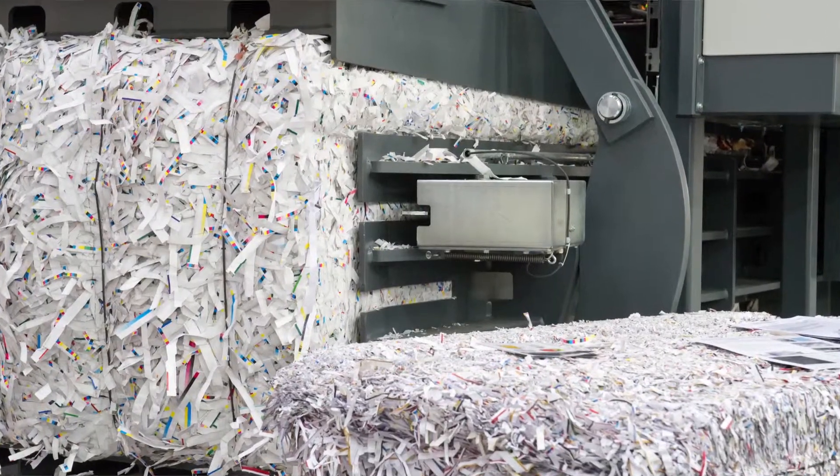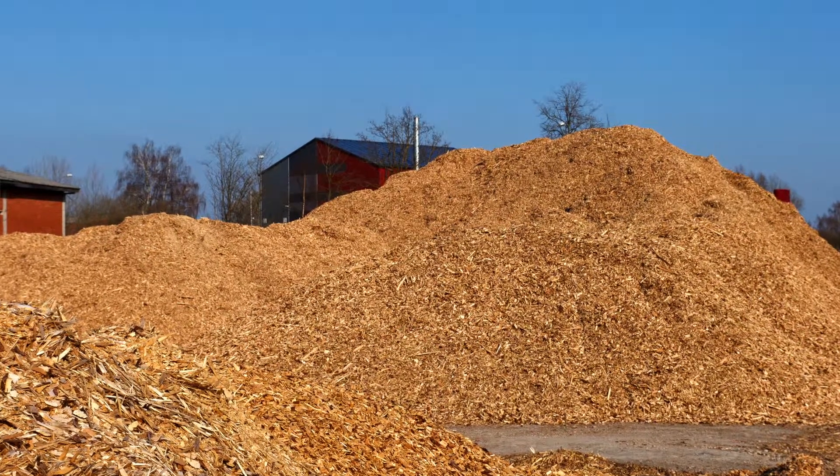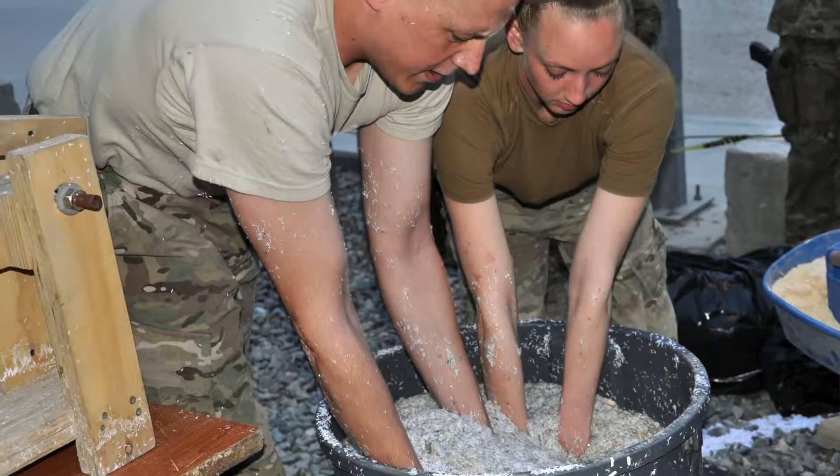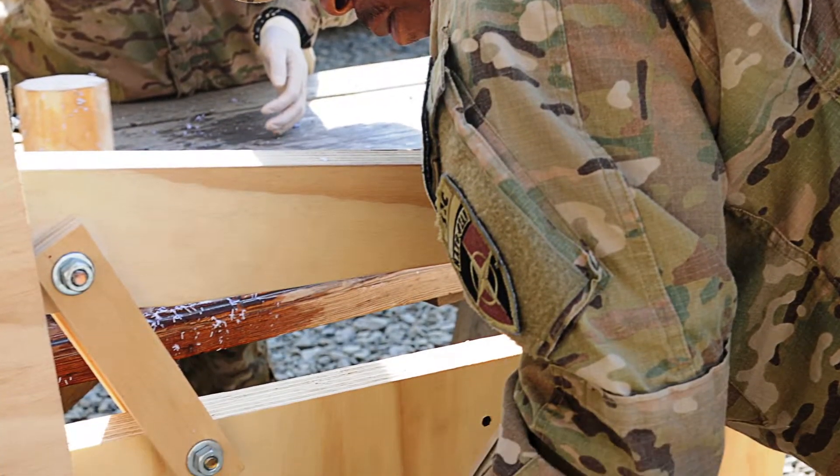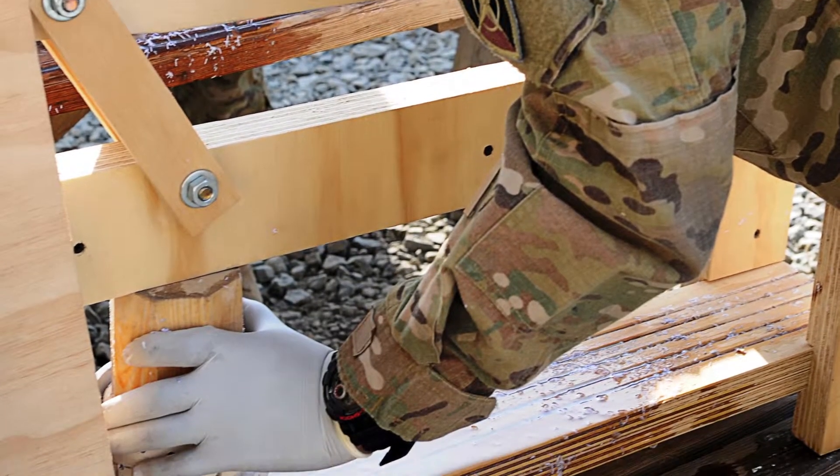U.S. Airmen are cooking up something hot, but this recipe won't land them on a TV cooking show. Add 5-part shredded paper, 1-part sawdust, and 10-part water. Mix in a huge container, press really hard, and voila! You've created fuel pucks or fuel breaks.